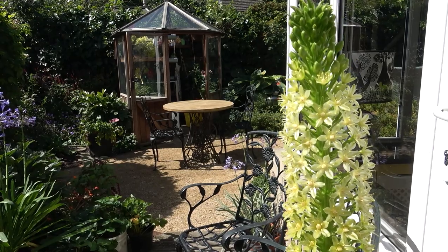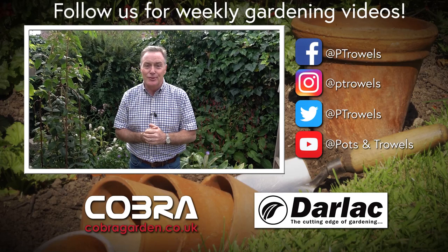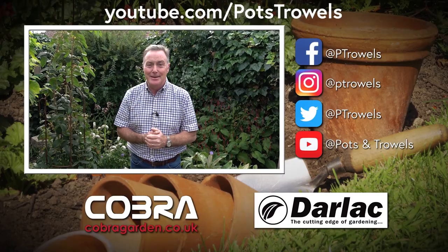Well thank you for watching Pots and Trials, and I hope you've enjoyed this tour of Les and Jill's garden where every square inch is put to good use. Next time I'm going to be answering some of your gardening questions — we'll see you then. Bye!